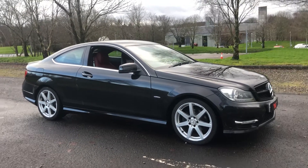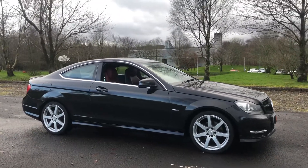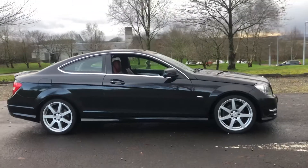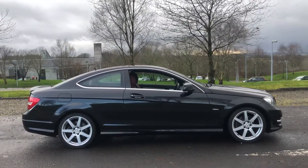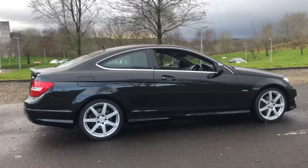Hi there, here we have our Mercedes C250 CDI Coupe. It's the Blue Efficiency AMG Sport model in obsidian black with the interior being trimmed in dark red leather. It's a fantastic colour combination.